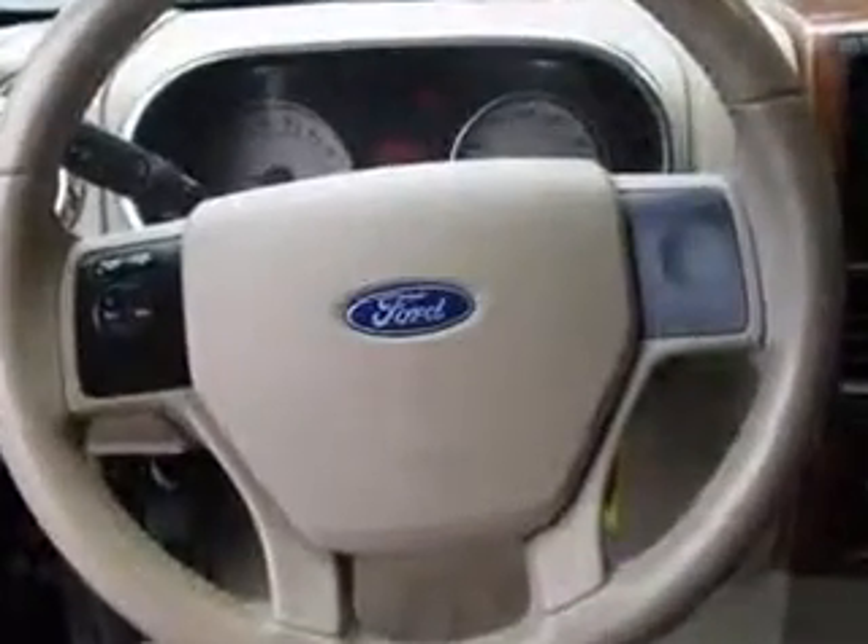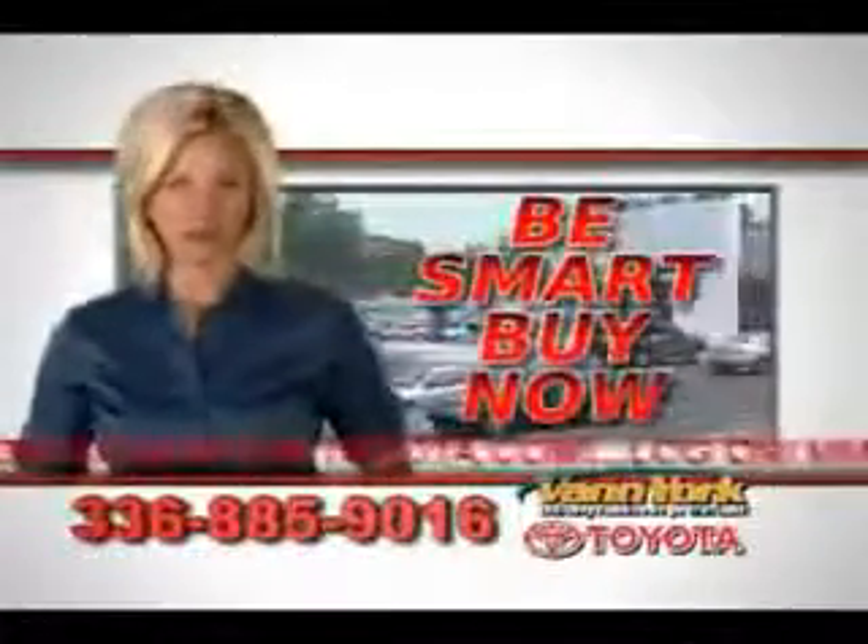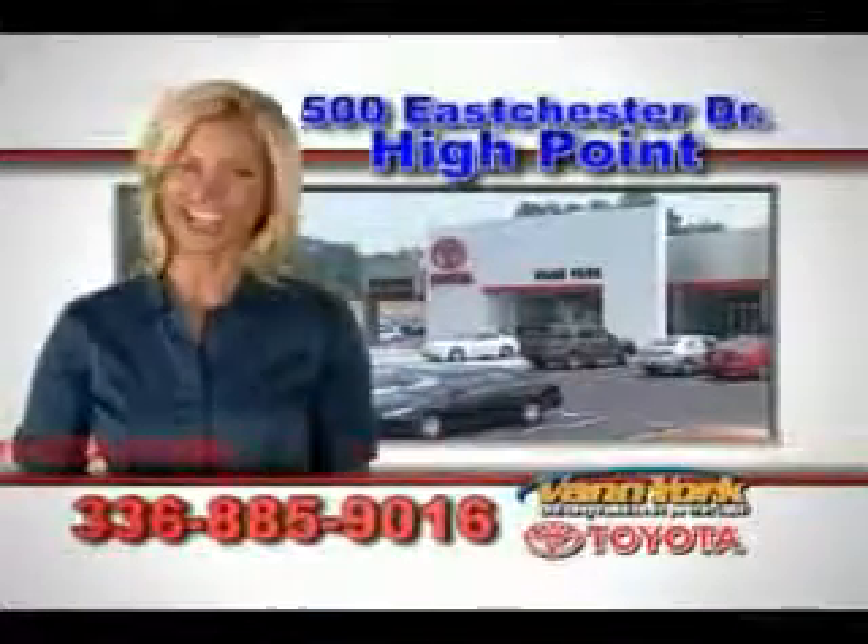Enjoy the drive, feel safe, and have peace of mind in this 07 Ford Explorer. See us at Van York Toyota today. Be smart and buy now at Van York Toyota. Van York, building relationships that last.